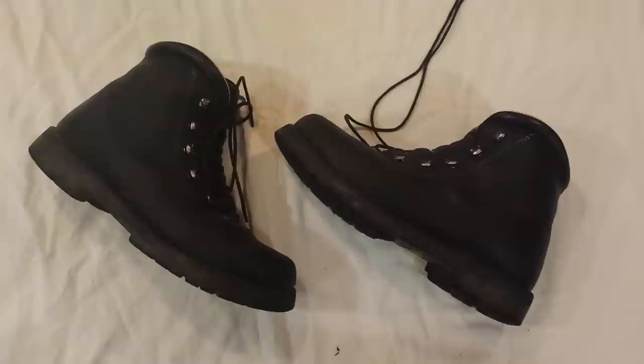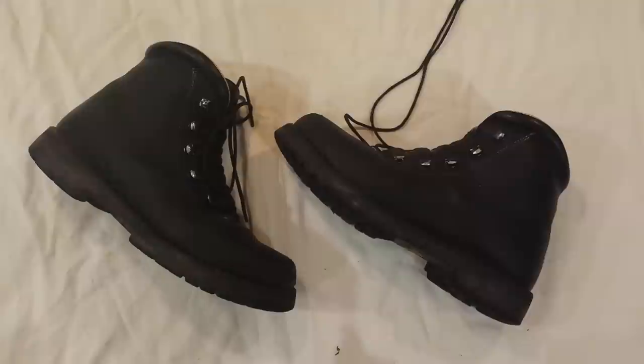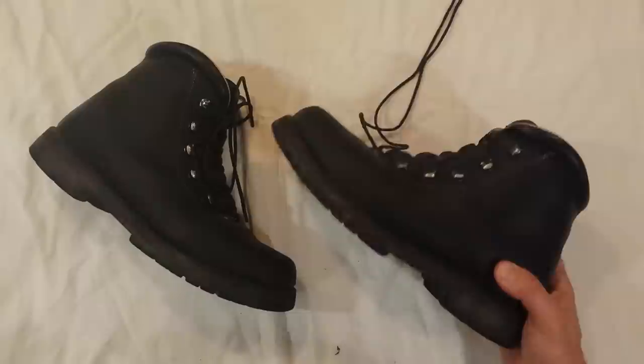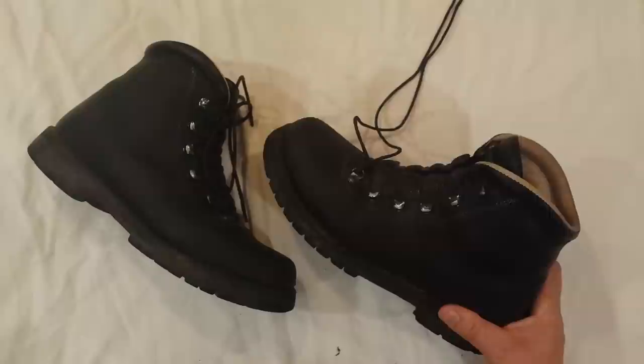It's around a hundred bucks to have them resoled. So even if you add that up — $350 for the boots, and you have them for ten years and resole them three times, you're up to $650 over ten years. These will last ten years minimum. Even at that price of $650 for ten years, you're still at $65 a year. That price point is Walmart boots. They're going to last way longer if you use them just for hiking or on a limited basis, as opposed to me, who's worn them almost non-stop for a year.